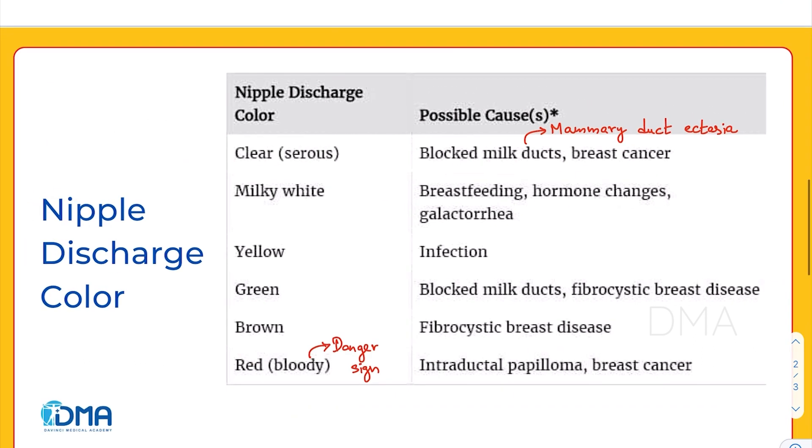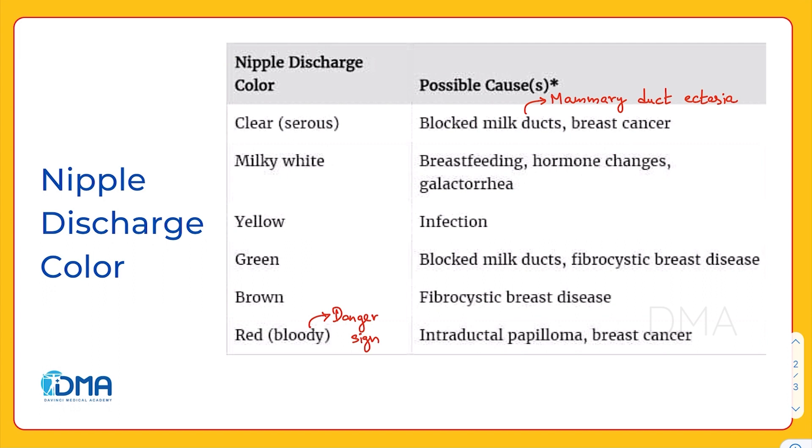And that wraps up the topic of nipple discharge colors and their possible causes. Thank you for watching.